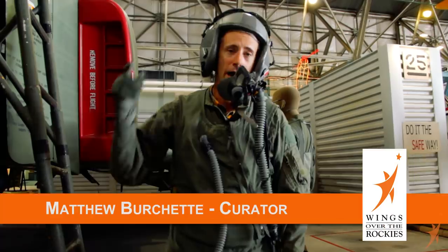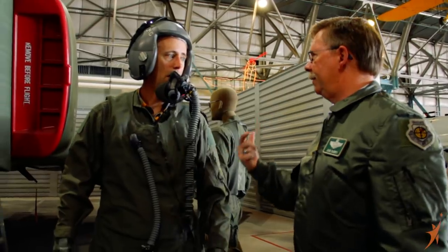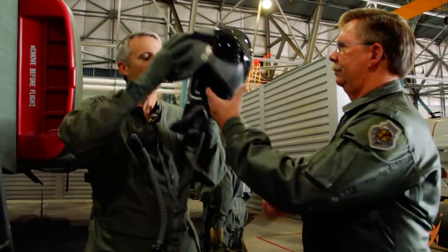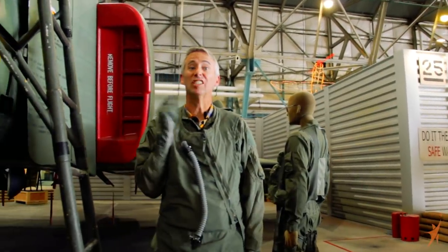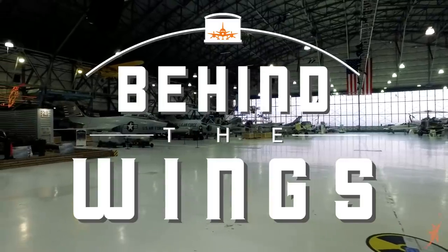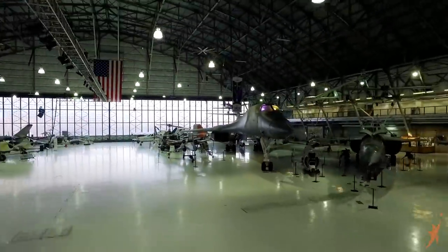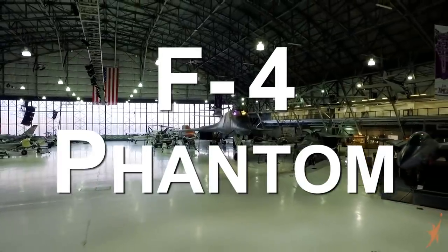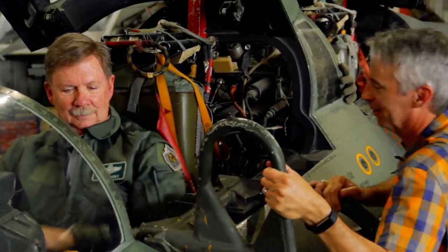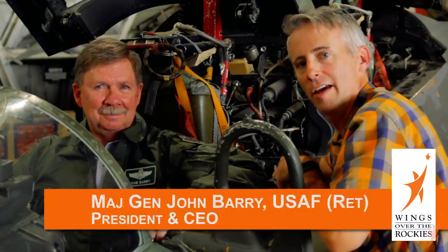Woo! That was a heck of a fight. I'm Matthew Burchette and this is Behind the Wings. Matthew, what are you doing with my helmet? Give it back to me. Sorry, sir. You're playing around like I do. Good. Hey John, how are you? Thanks for being on our show. Good to see you. This is General John Barry. He's actually the CEO now of Wings Over the Rockies, and he's also a former F-4 driver. So we're going to use him as our resident expert for this episode.